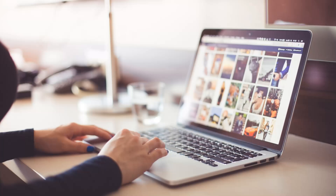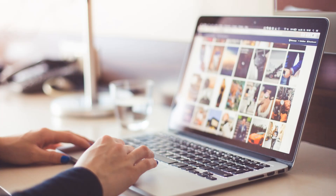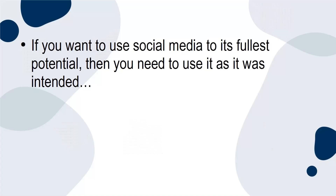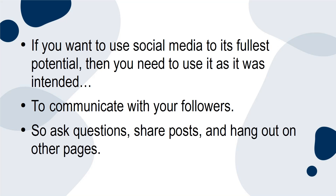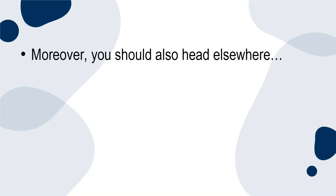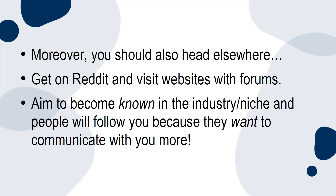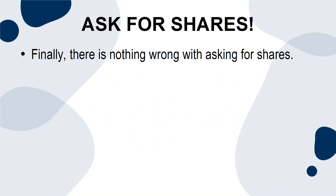Be active in the community. Too many people view social media as a kind of megahorn for getting their message out and forget that it is actually a forum for two-way communication. If you want to use social media to its fullest potential, you need to use it as it was intended — to communicate with your followers. Ask questions, share posts, and hang out on other pages. Moreover, head elsewhere too: get on Reddit, visit websites with forums, and aim to be known in your industry niche so people will follow you because they want to communicate with you more.